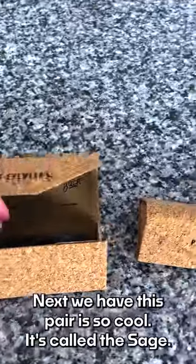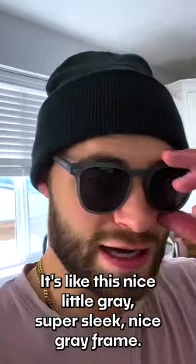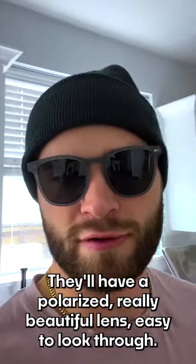Next we have — this pair is so cool. It's called the Sage. It's like this nice little gray, super sleek, nice gray frame. They all have a polarized, really beautiful lens that's easy to look through.